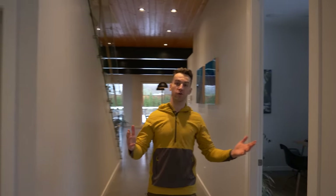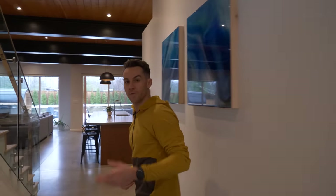Hey everyone, I'm Rémy Metaillet. I'm a professional mountain biker and following your request, today I'm going to give you a tour of my own. Let's go.